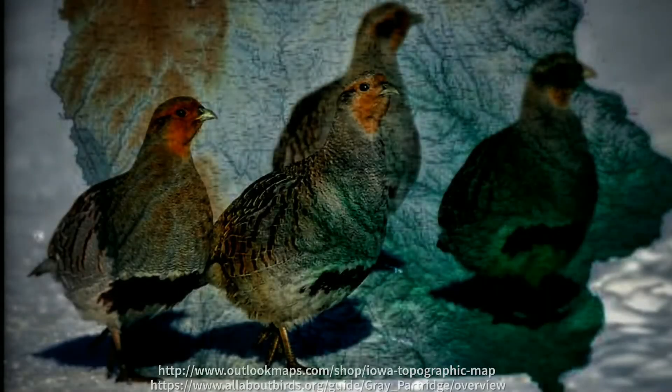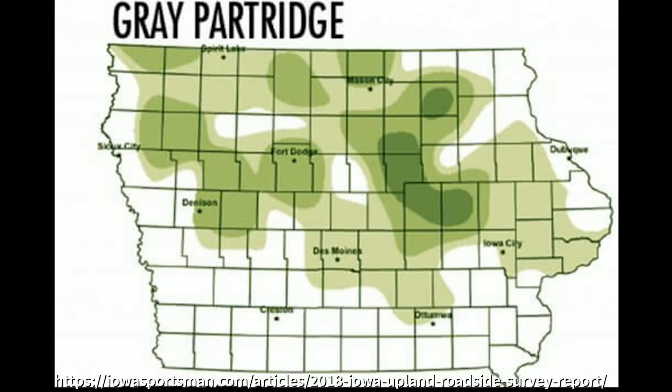Let's talk about hunting the hun in Iowa. Iowa's hunting season for huns runs from October 10th to January 31st. There's an eight bird bag limit with a possession limit of 16. You've got to get yourself a combo hunting license to be able to hunt huns in Iowa and every other game bird. You need to obtain a hunting license and a habitat fee combo, which is going to cost you $144. Here's a picture of the 2018 huns distribution in Iowa.